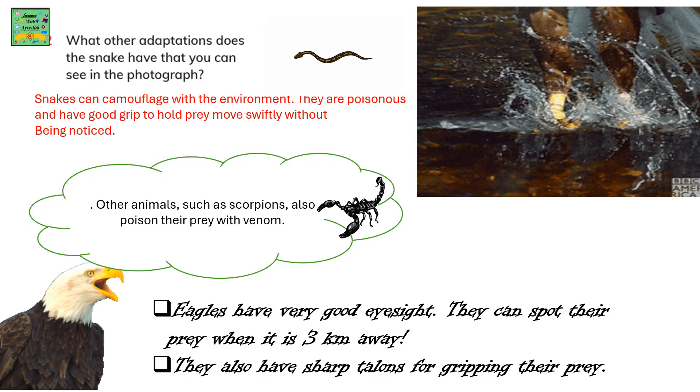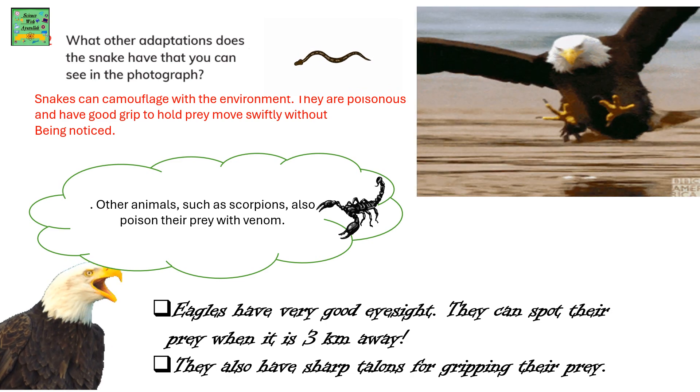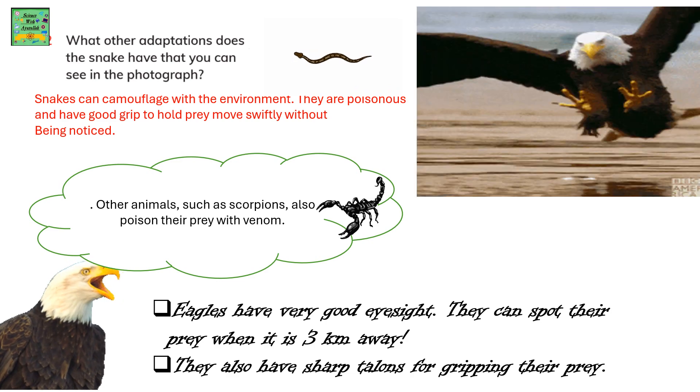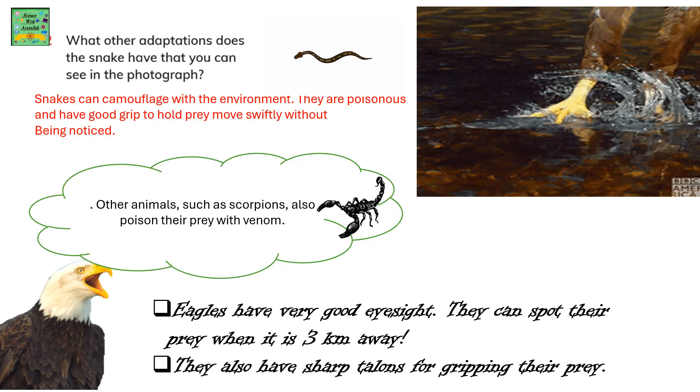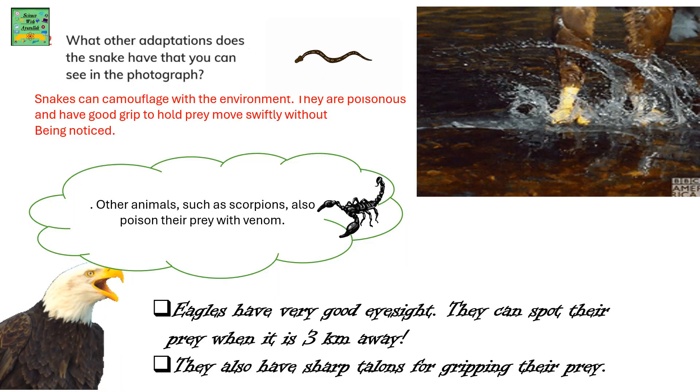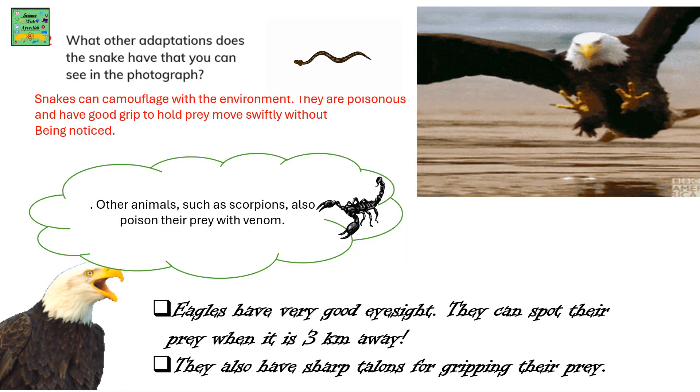Other animals such as scorpions also have poison and attack their prey with venom. Eagles have very good eyesight — they can spot their prey even if it's 3 km away. They also have sharp talons for gripping their prey.